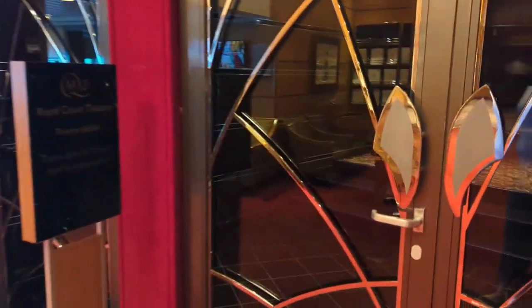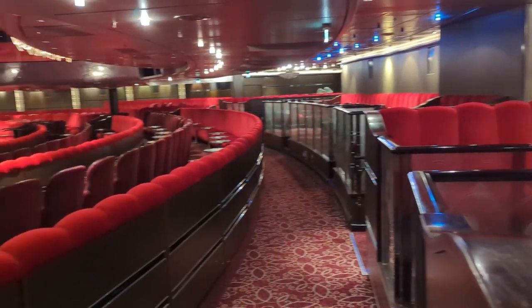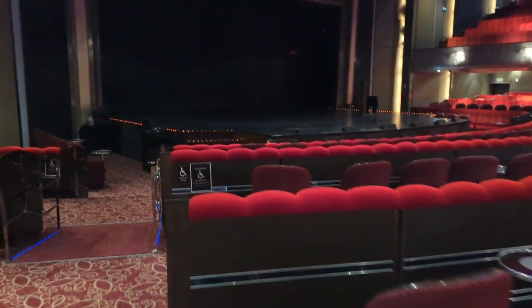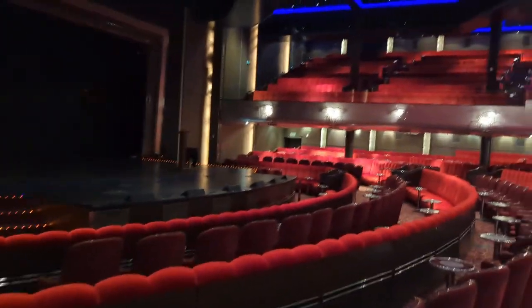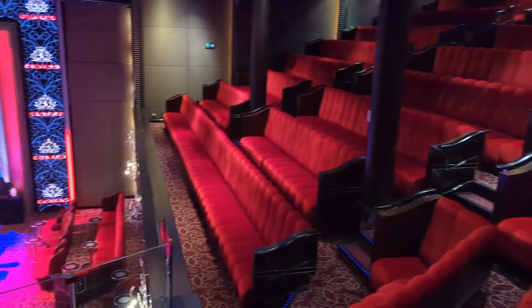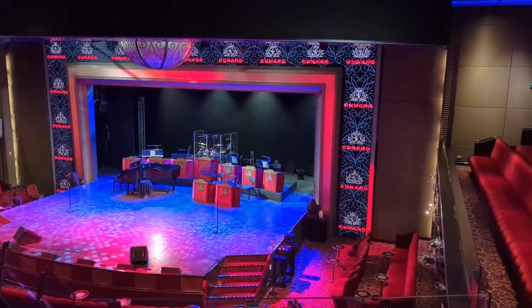Here's the Royal Court Theater. This is where the evening shows took place. It's a two-story theater, so this is the second floor — you can see the overhang there. We had production shows, guest performers, a violin duo, and the orchestra was wonderful. Here's a view of what it looks like from the upper deck looking down over the Royal Court Theater.